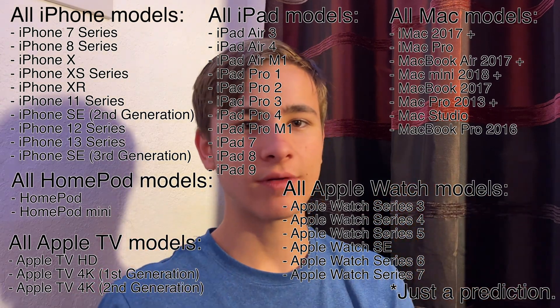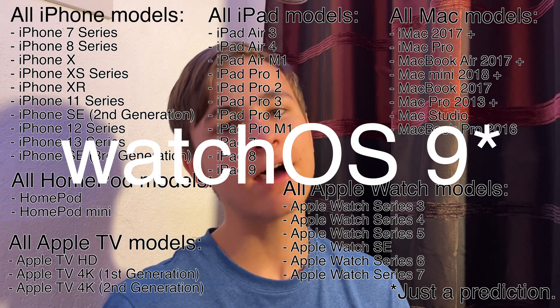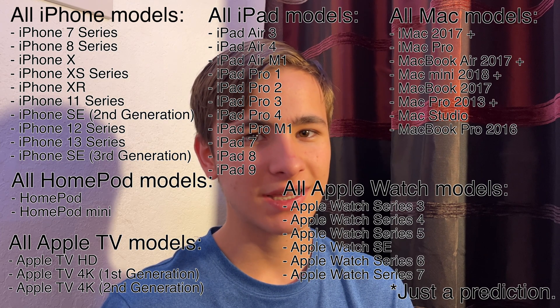All of these devices shown here — iOS 16, macOS 13, tvOS 16, watchOS 8, and everything else — if you see your device, you'll hopefully be getting iOS 16, iPadOS 16, and everything else. Thanks for watching. Comment, like, and subscribe, and share this with your friends.